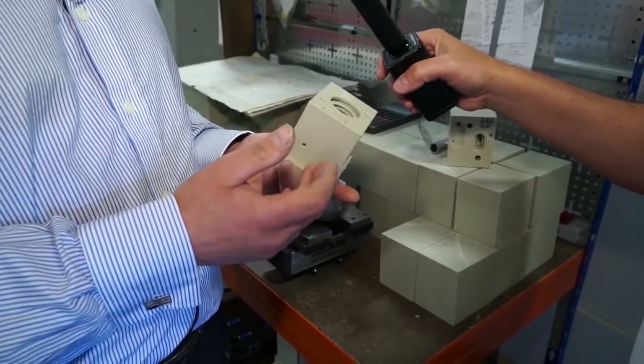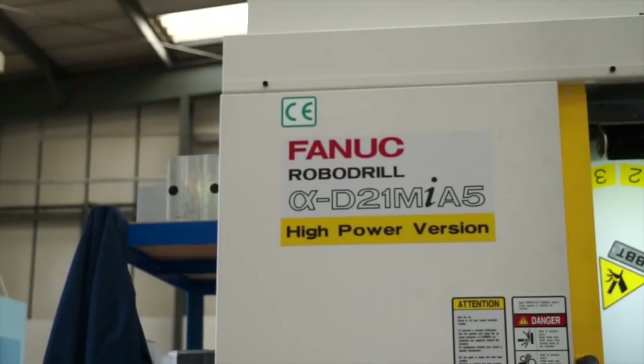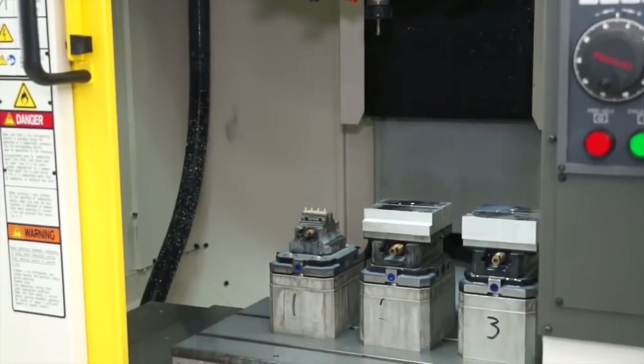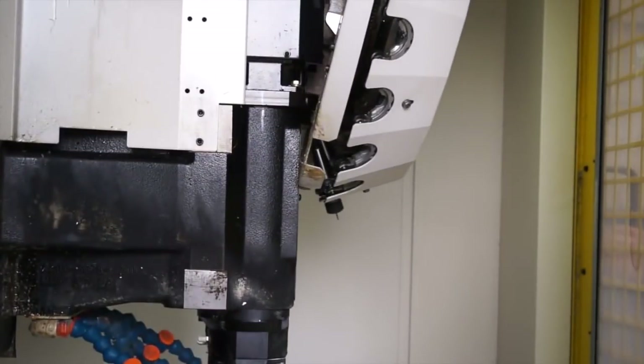This particular component was taking approximately seven operations and now we've got it down to two operations. The RoboDrill in particular — I love the small footprint of the machine, the tool changer is so fast, and the way the machine moves and the accuracy just shaves minutes off any cycle time.